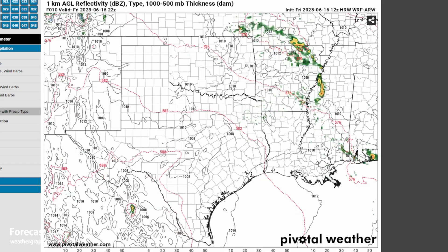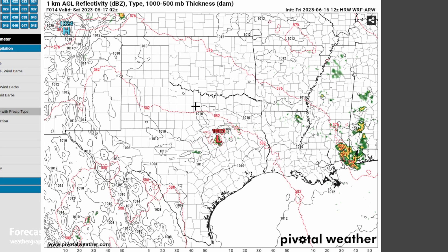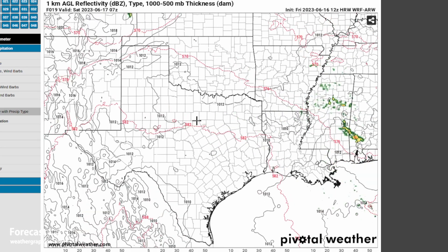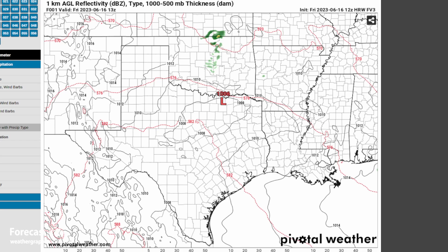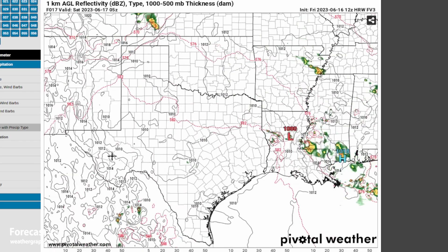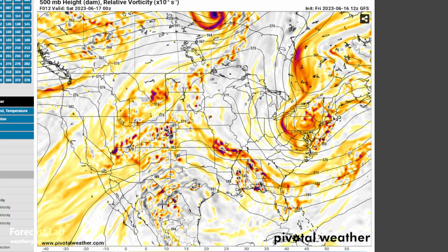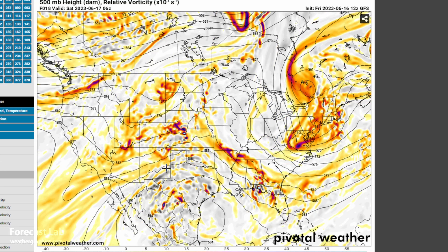The models do not seem to be indicating any convection overnight — just this residual stuff from the daytime storms and nothing overnight. The FV3 model, which tends to be a little bit more aggressive, is not going for anything either. But if we look at the upper air fields, the 500 millibar heights and vorticity does show a little bit of disturbed weather out there in west Texas. This is probably one night where I would consider the possibility of surprise convection, although the models are pretty firmly against that.